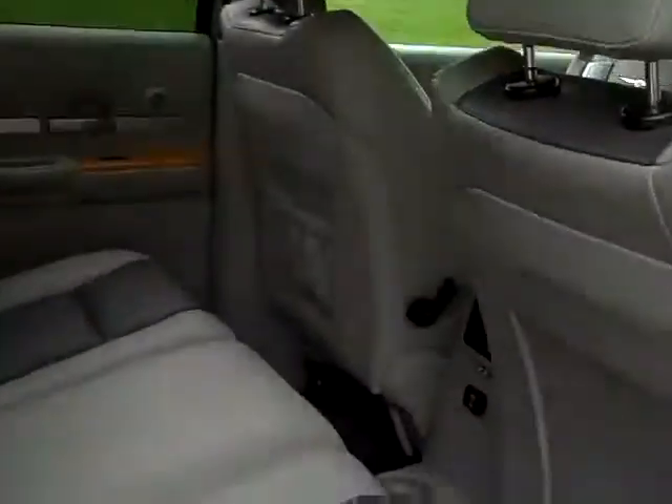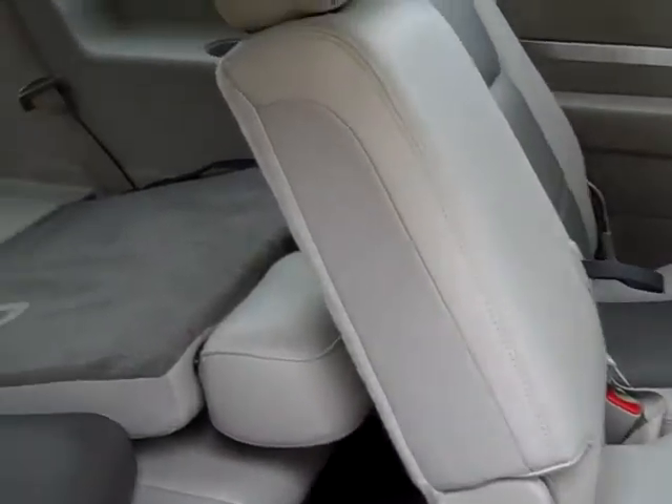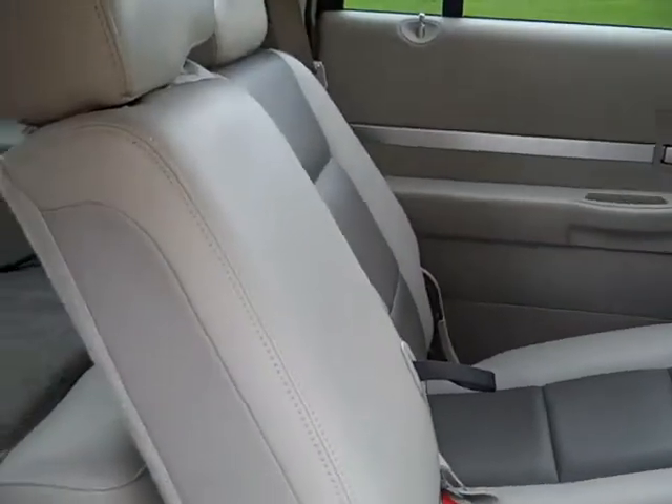Side curtain airbags, adjustable seat belts, assist handles, roof rail, easy entry third row, third row folding.